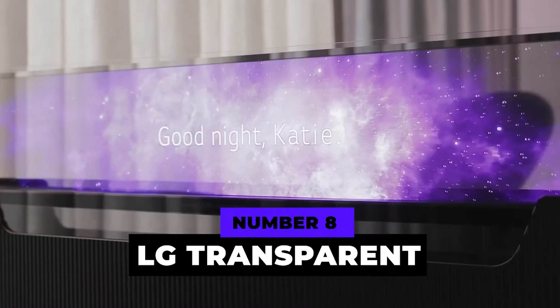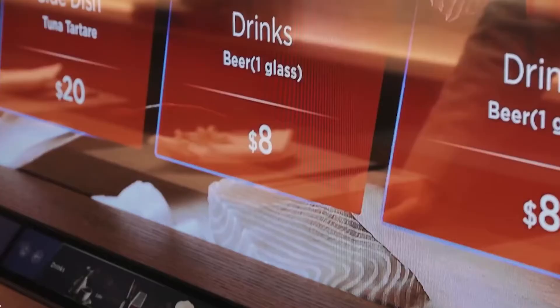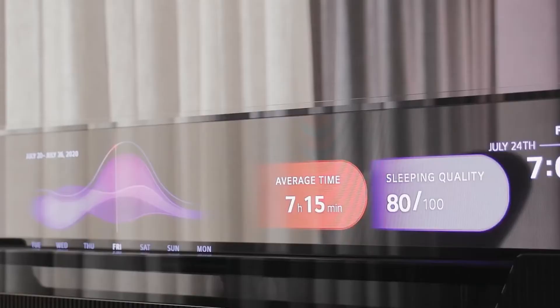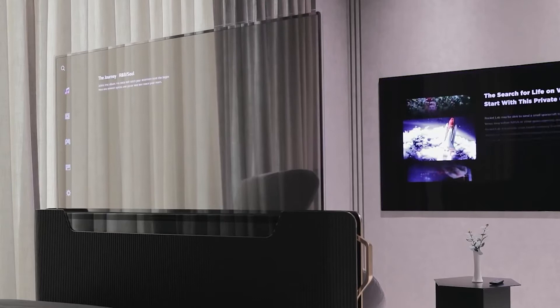At number eight, we have the LG Transparent OLED Display concept. LG made waves at CES 2021 with their new OLED displays. They announced three major concepts for their new 55-inch transparent OLED screen. The first is the smart bed: at the push of a button, a transparent OLED screen rises from the frame at the foot of the bed, able to display a screen at your disposal. The screen can also act as a speaker, and the frame can be moved to any area of the house.